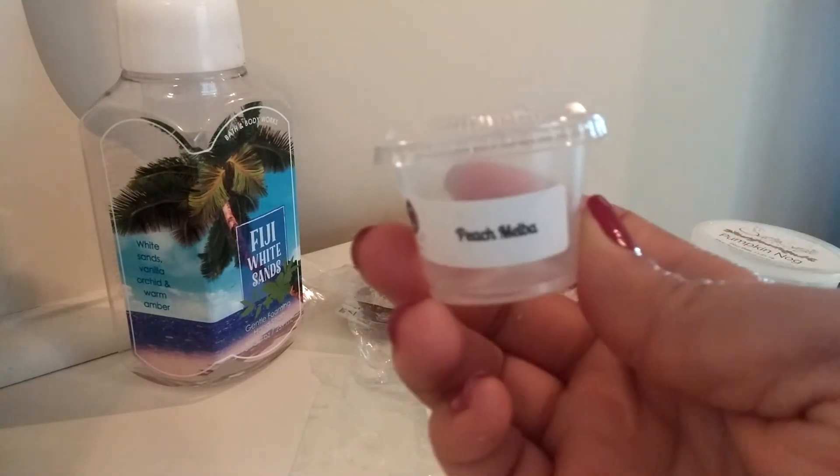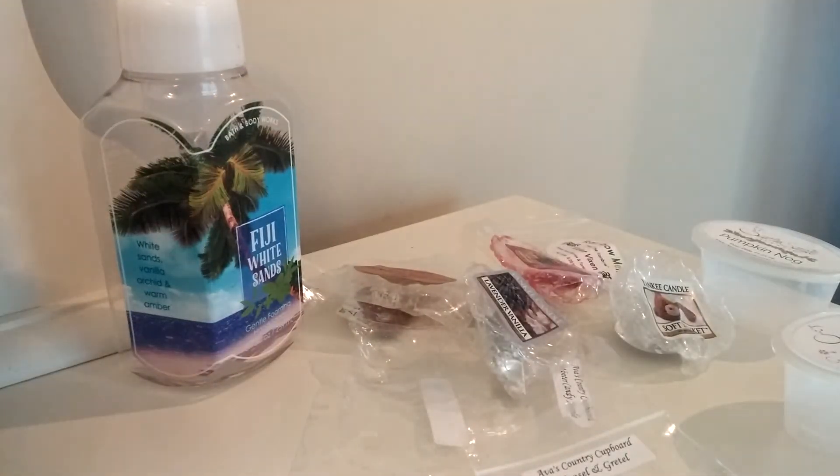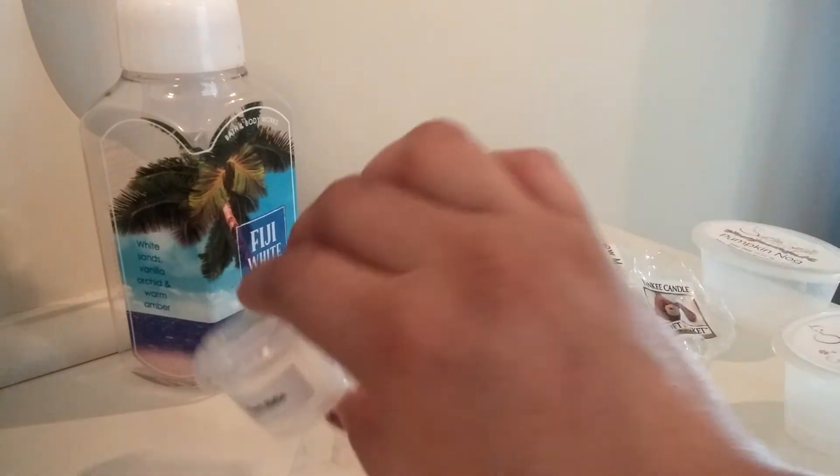Next from Sassy Girl Aroma I have Peach Melba. This was just a nice peach scent. I actually really enjoyed the peach from Sassy Girl Aroma — I don't really recall if I've had peach in wax before, but this one I really enjoyed. Peach Melba — is that like a drink or an alcoholic beverage? I don't know, but all I smell is peach and it smells really good. This is a good peach scent and I enjoyed it.